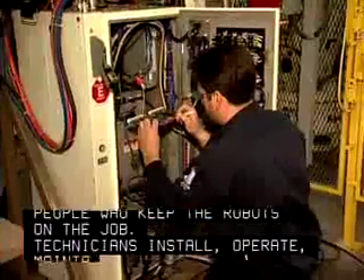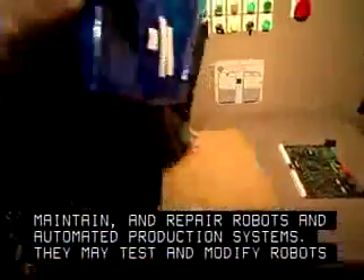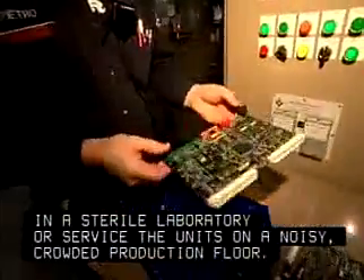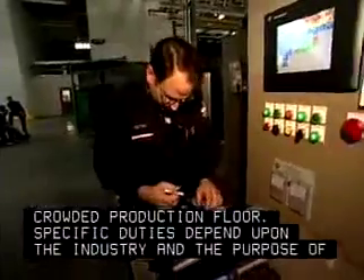Technicians install, operate, maintain, and repair robots and automated production systems. They may test and modify robots in a sterile laboratory or service the units on a noisy, crowded production floor. Specific duties depend upon the industry and the purpose of the robot.